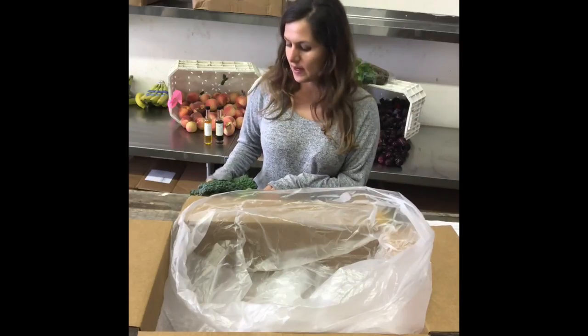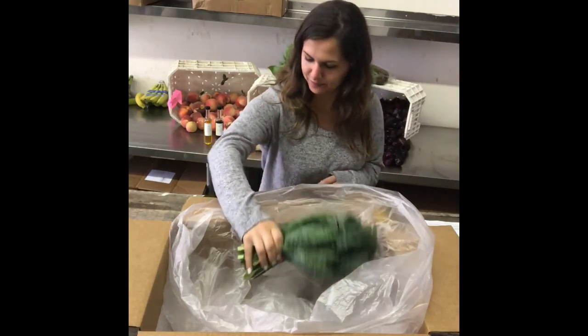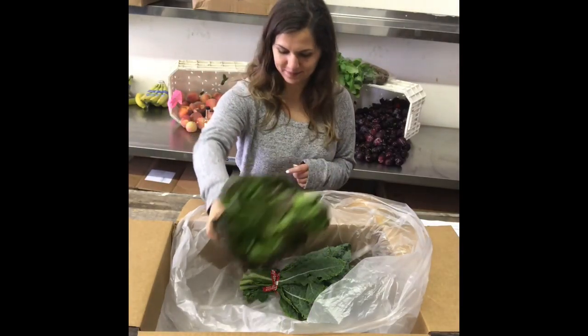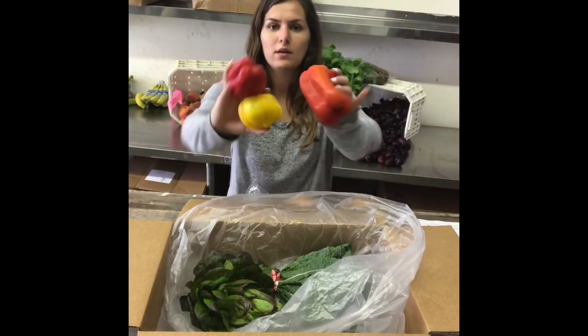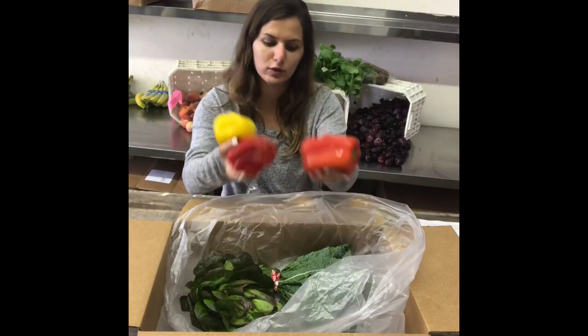We'll start with our veggies this time. We've got some kale, and then we've got some Salanova lettuce. And here's a special item this week — we've got bell peppers. We've got red, yellow, and we also have green ones. It depends what box you get; some of you may have two.